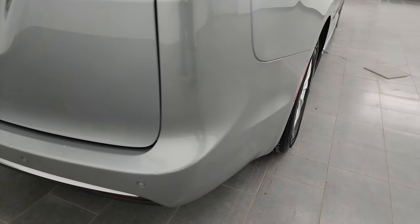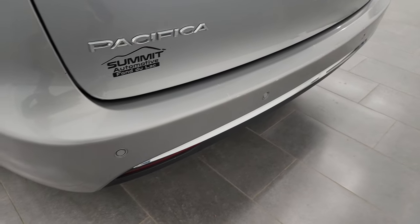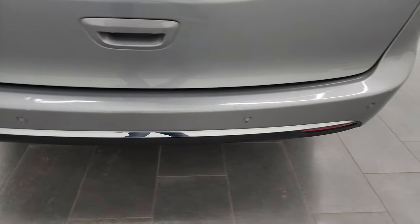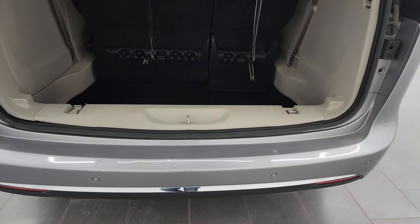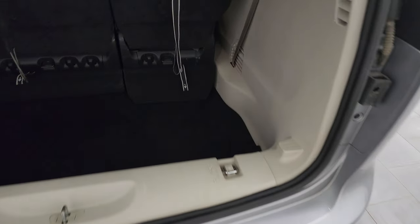Coming around to the back. The rear bumper, for full disclosure, does have some scuffs and scrapes, a couple of little touch up marks. Probably the only thing that's not super nice on this is the bumper — that's why we do the videos. It does have the backup parking sensors. There are no major dents or cracks on the rear bumper. Back storage area is in very nice clean condition.